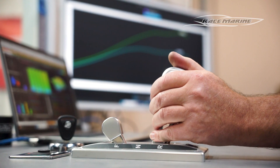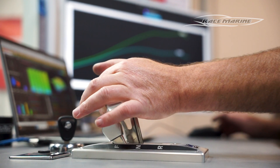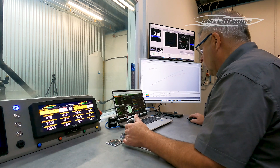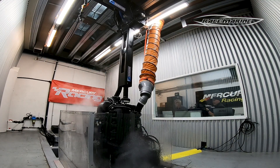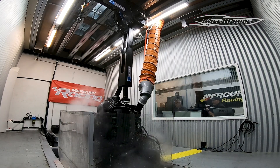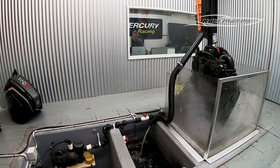We're just finalising the setup and installation of the new RaceMarine dedicated outboard dyno. As far as I'm aware, there's only one other like this in the world. We formed an association with Simon from RaceMarine to build something that we could use to quantify the gains you get from putting a MoTeC onto a Mercury outboard.